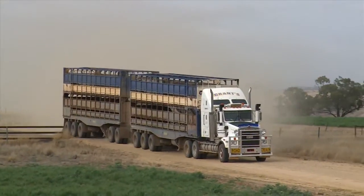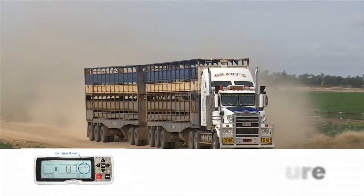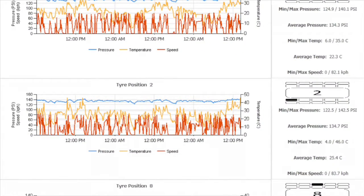The system allows for increased driver awareness by providing continuous tire information, including low pressure, high pressure and high temperature alarms. The complete system provides tire pressure management reporting and records through an online telemetry system.